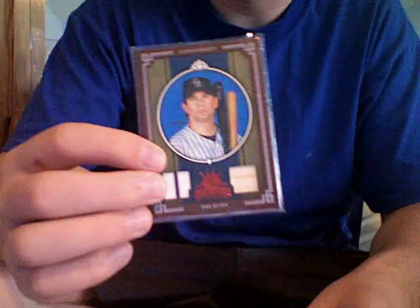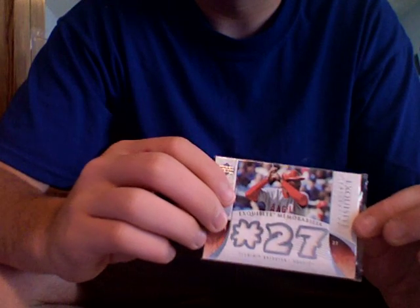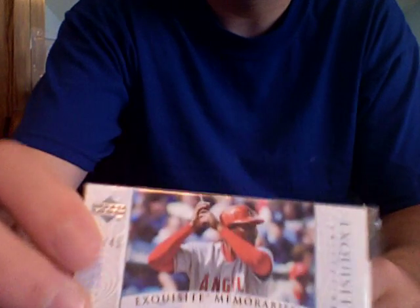This first one is from a trade. Guys shouldn't need penny sleeves, but whatever, nothing you can do. It's a Todd Helton jersey auto with a pinstripe out of 100 from Diamond Kings '05 — sweet product. And a Vlad Guerrero triple jersey out of Exquisite, number 17 of 45. Sweet card.